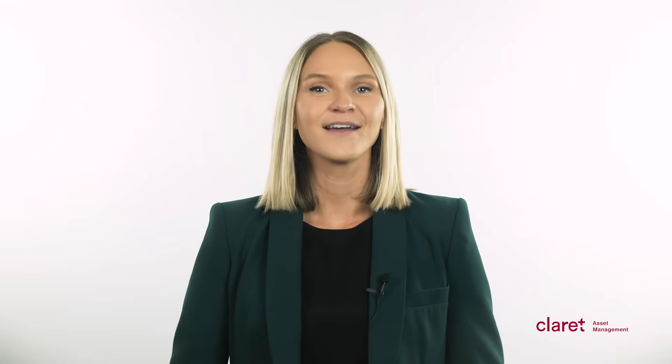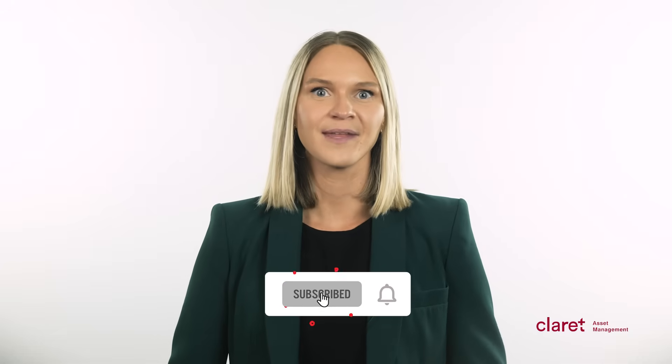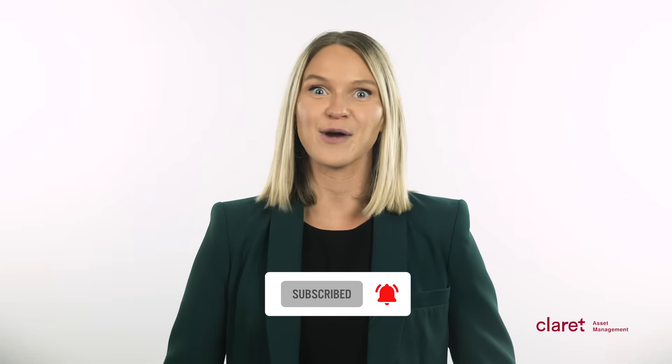For more investment tips, visit our website at claret.ca or get in touch with us directly by clicking on the links in the description. And don't forget to click the subscribe button below.